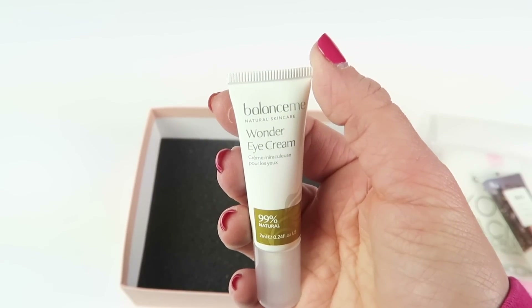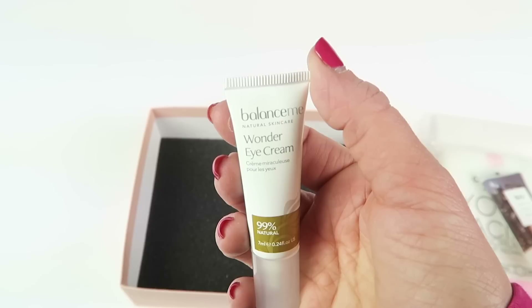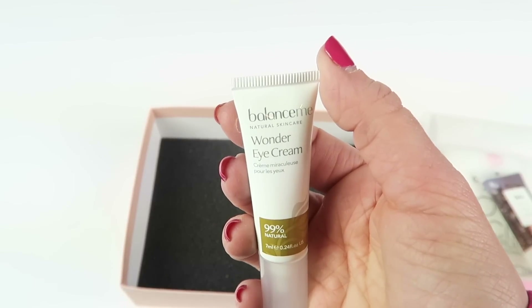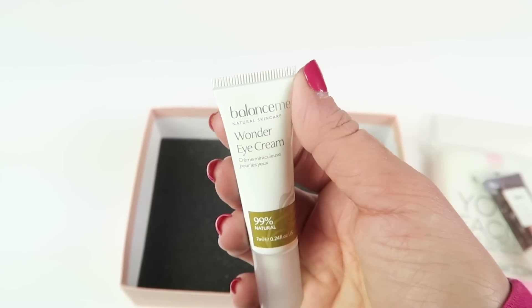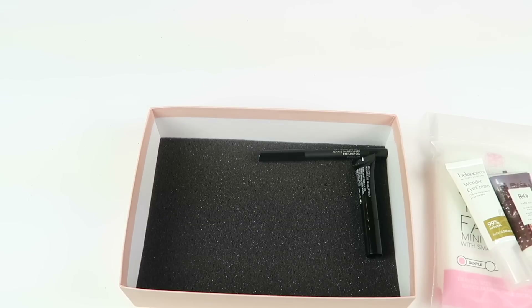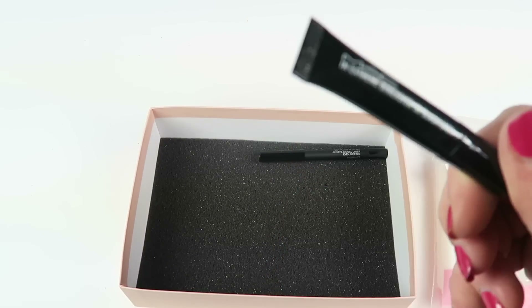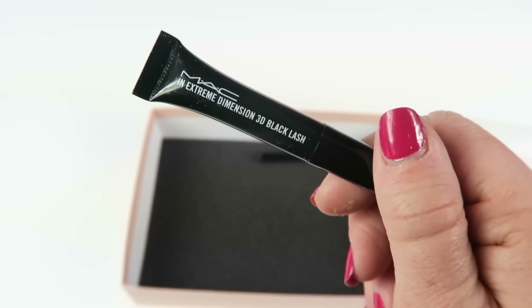Next up is Balance Me Wonder Eye Cream — full size sells for $29. This brand banishes under eye circles with a botanical formula; its ingredients including coconut, rosehip, and carrot oils are 99% natural. I'm not 19 anymore so I do use eye cream — I'll try it. It's a tiny little container.